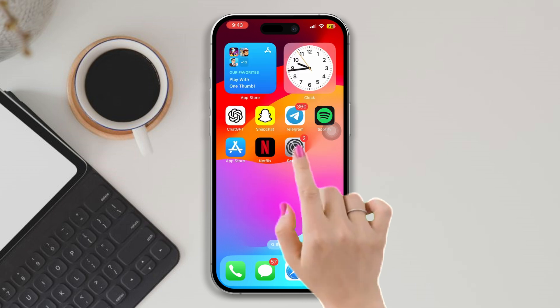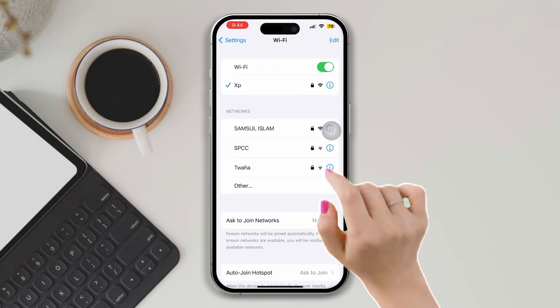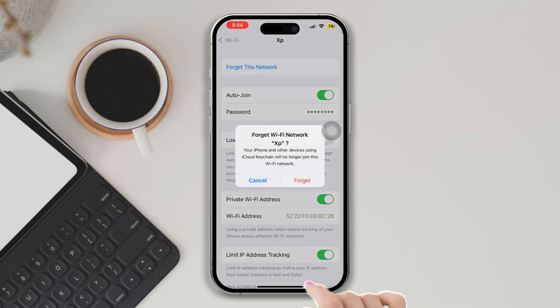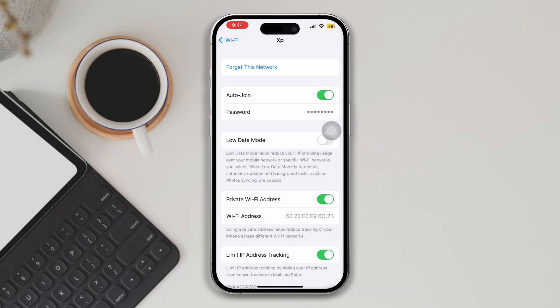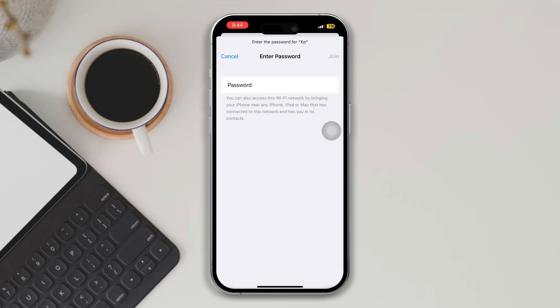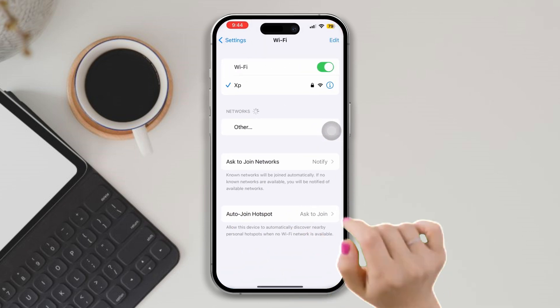Solution 2: Forget your Wi-Fi network and reconnect. Open Settings, tap on Wi-Fi, then tap the 'i' icon. Tap 'Forget This Network', then tap 'Forget' and reconnect again.